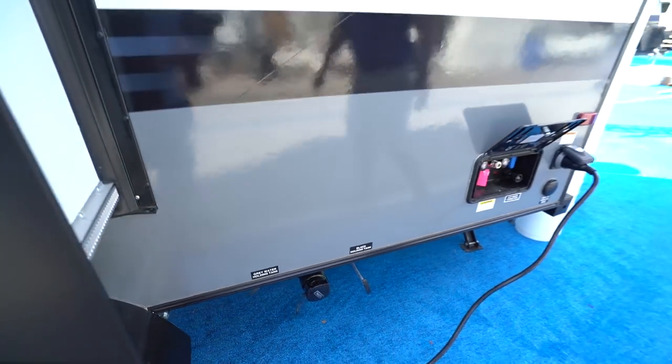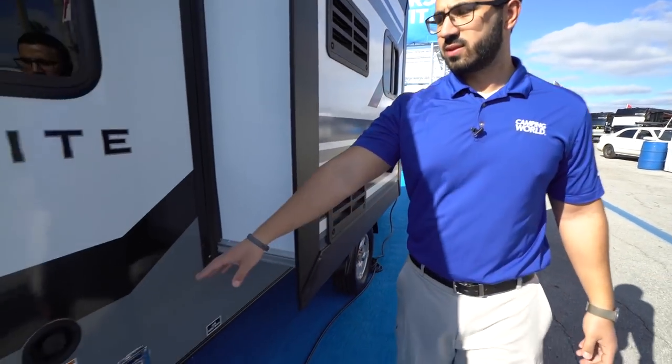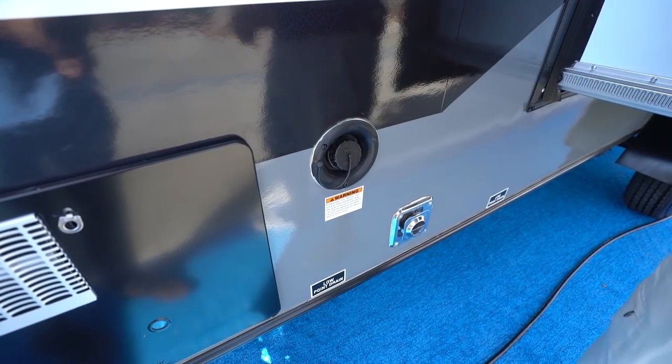If you take a look right over here you will see the termination valves with both your gray and black tank valves. And up in the very front on the front side of this slide, you will see the gravity fill — if you want to fill your fresh tank with gravity fill, that is the place to do it. All right folks, that wraps it up. Again, this is the 2019 StarCraft Satellite 17RB. If you're interested in this lightweight travel trailer and you'd like price and availability, simply click on the link in the description. Thanks again for watching — I'm Ian Baker, and let's go camping!